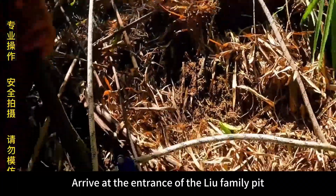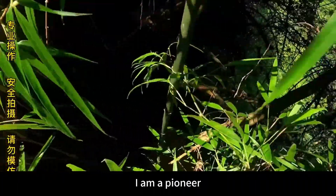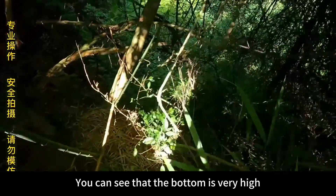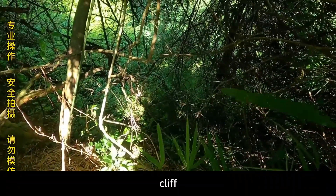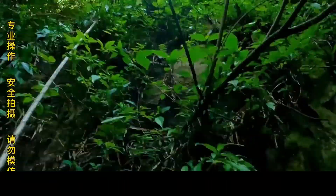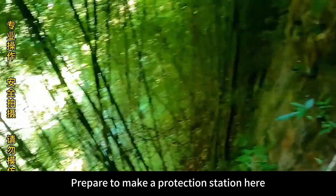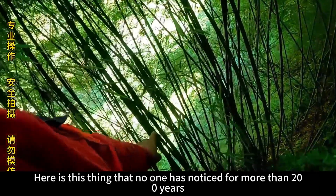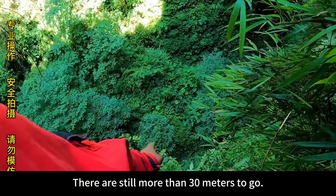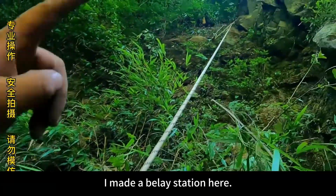We arrive at the entrance of the Liu family pit. I am now protected and will be the pioneer to open the line first. You can see the bottom is a very high cliff — dropped more than 50 meters. We prepare to make a protection station here. This place has gone unnoticed for more than 200 years. Liu family pit — there are still more than 30 meters to go, so I made a relay station here.